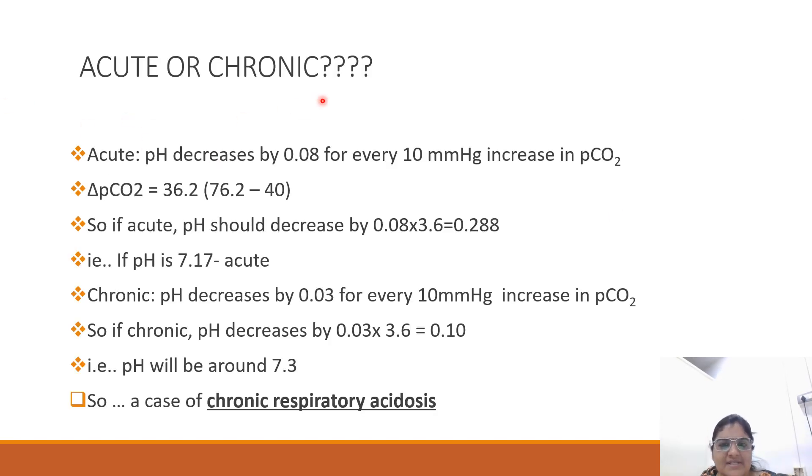Now we have to see whether it is acute or chronic. In acute respiratory acidosis, the pH decreases by 0.08 for every 10 mmHg increase in pCO2. Here the delta pCO2 is 36.2, so if acute, the pH will decrease by 0.08 × 3.6, that is 0.288, and pH will be 7.17.